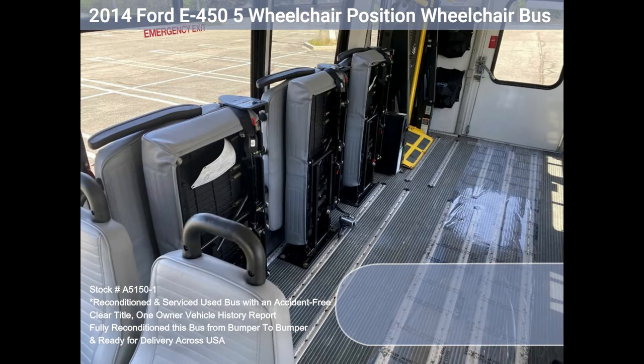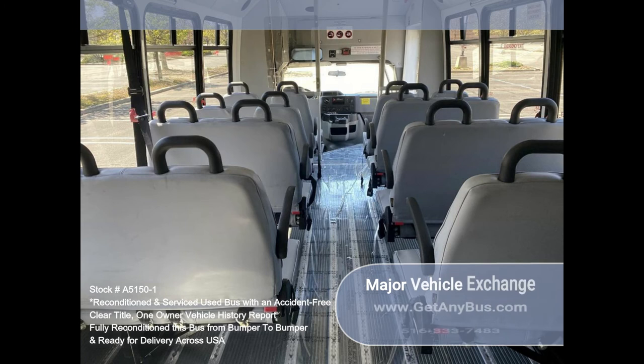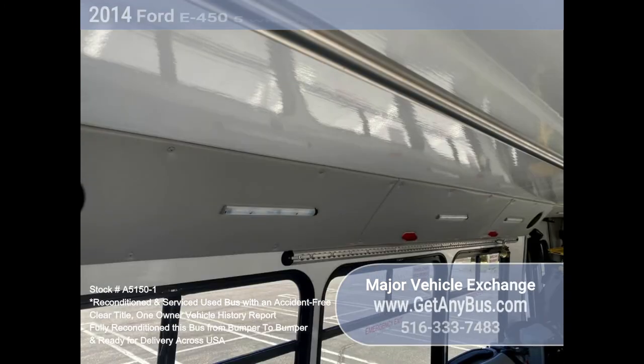Seat belts, hand grips and armrests, vanity panels, power heated mirrors, new chrome wheel simulators, tinted T-slider coach windows, tilt wheel, heavy-duty anti-ride rear bumper with rubber inserts, flat floor construction.